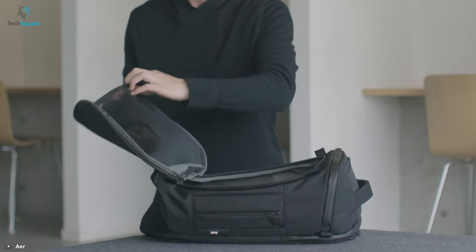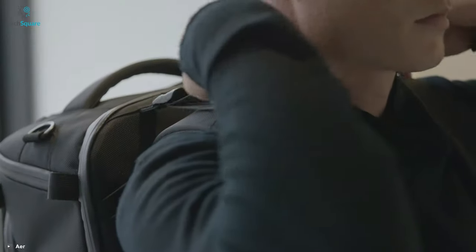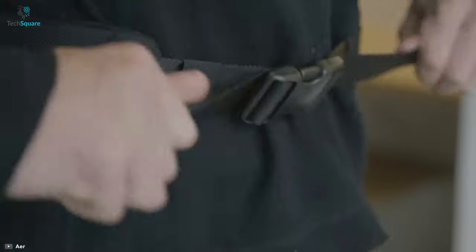This backpack features load lifters for support and comfort, while its padded mesh back panel keeps your back fresh and airy. Blending style with premium materials, the Capsule Pack can be your perfect travel companion on every trip.